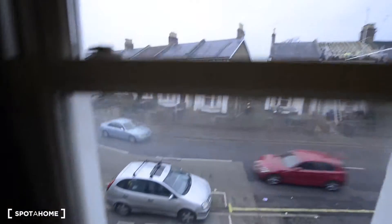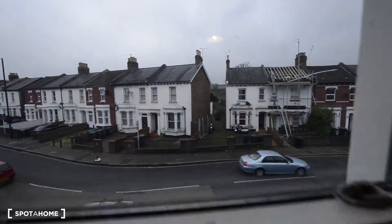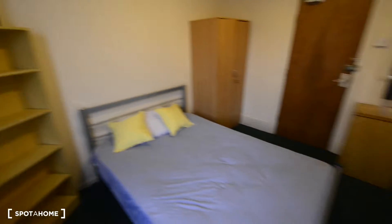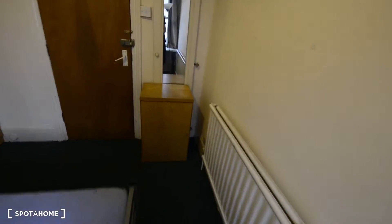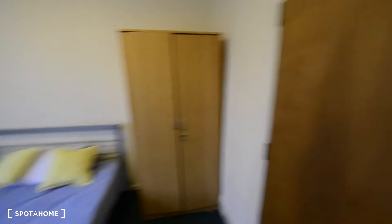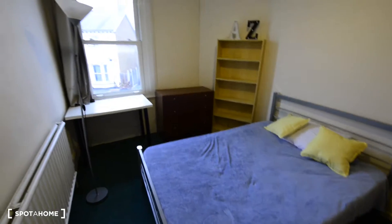And a desk. These are the views to the street. We also have a lamp here, a small cupboard, and a mirror. So that's everything in the bedroom.